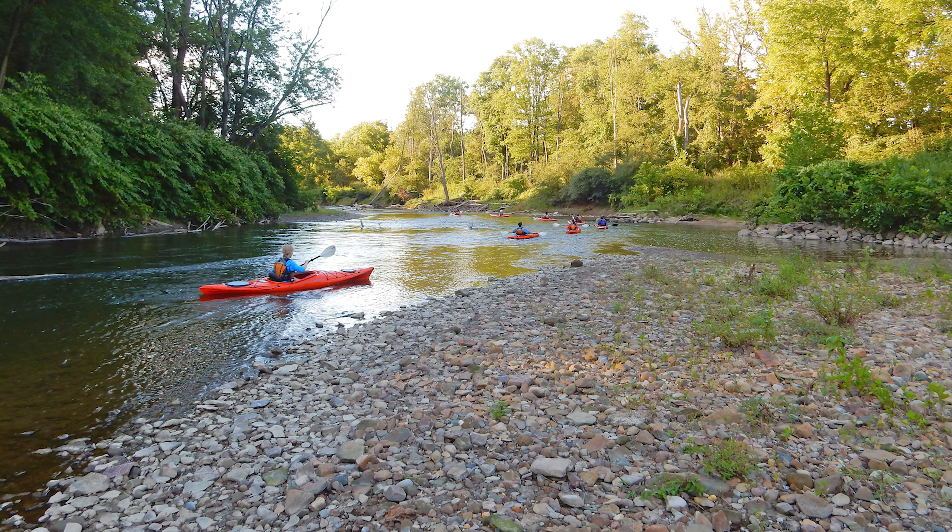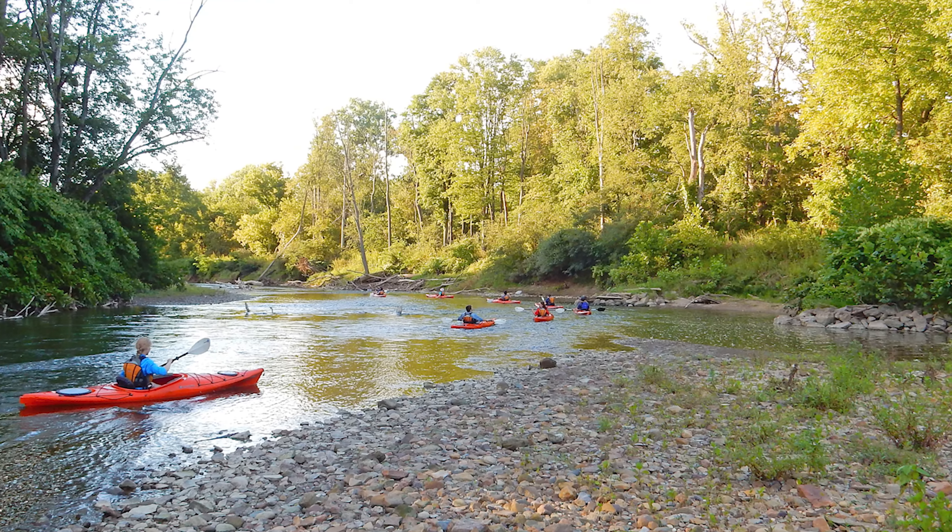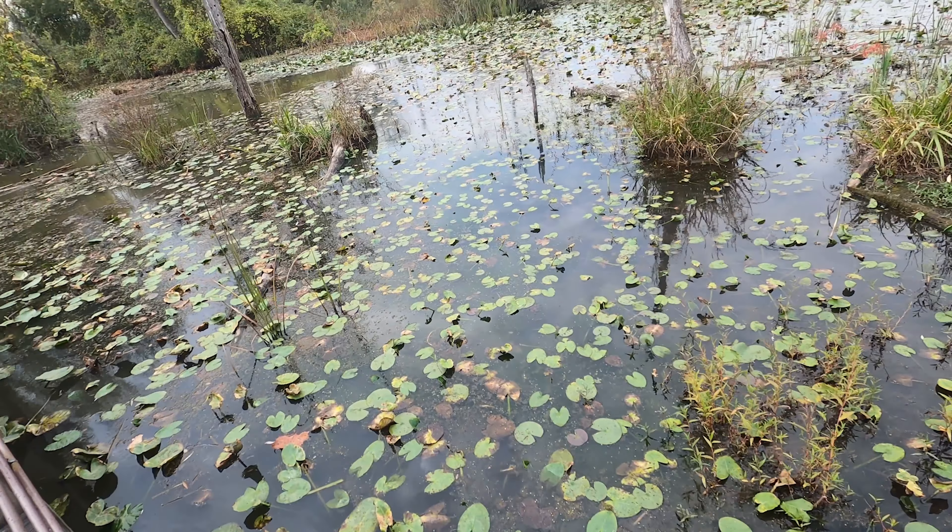Kayaking down the Cuyahoga River is a very popular activity in the park and an incredible way to gain a different perspective of the area. You must bring your own equipment for this activity and should always be aware of your surroundings and take all safety precautions.